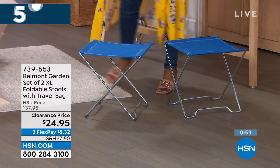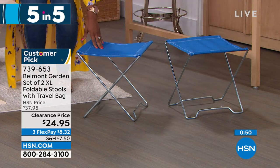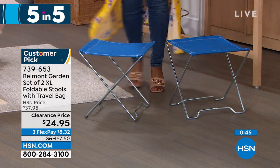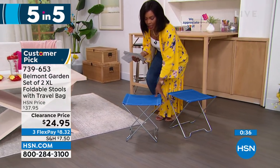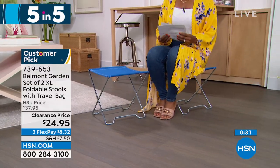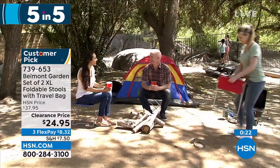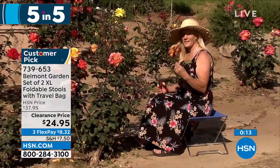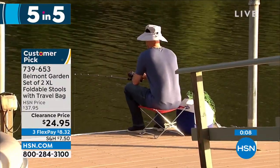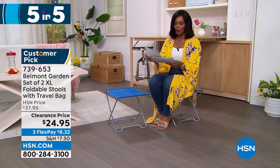Belmont Garden brings a set of two extra-large folding stools. Great for the park, a soccer game, the beach — anywhere you wish you had a seat that didn't involve the ground. You're getting two. I saw an image of these while fishing — great to sit on while fishing, or use one as a little table for some surface space. They're not always a chair; they fold up, keep them in the back of your car, and use when needed — no space taken up when not using them. Item number 739-653, in your choice of blue, teal, or red.